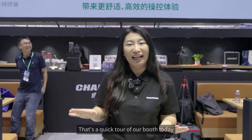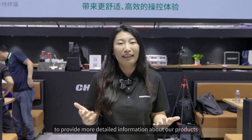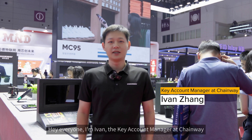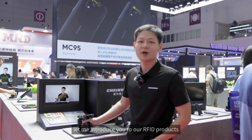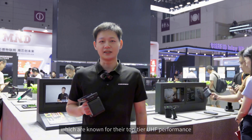That's a quick tour of our booth today. I hope you enjoyed it, and now I'd like to invite my colleagues to provide more detailed information about our products. Hey everyone, I'm Ivan, the key account manager at Chainway. To get started, let me introduce you to our RFID products, which are known for their top-tier UHF performance.